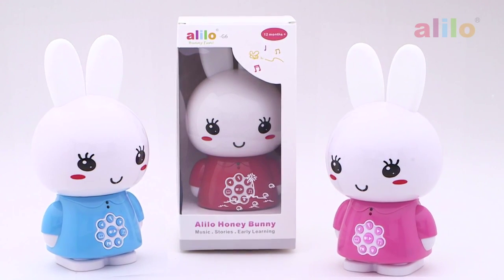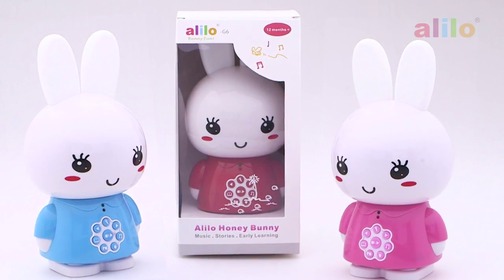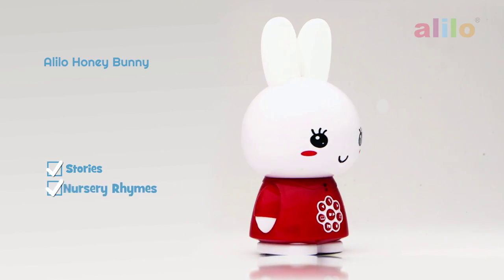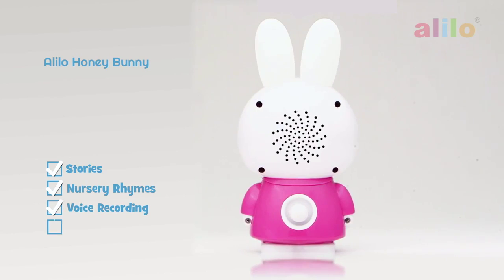Hi, we're the Leelon Bunnies, and I'm Honey Bunny, the prettiest of them all. I can tell stories, sing rhymes, my ears light up, and so much more.